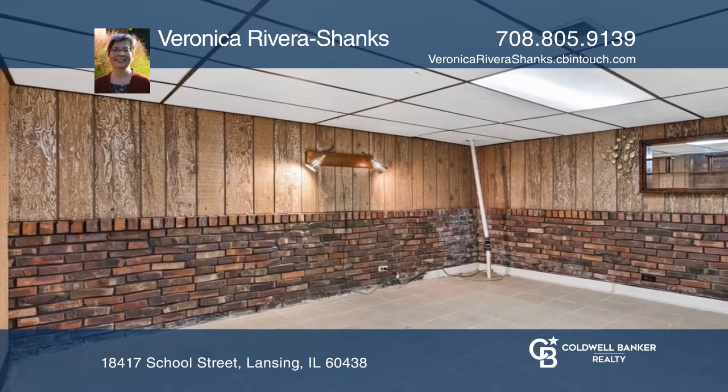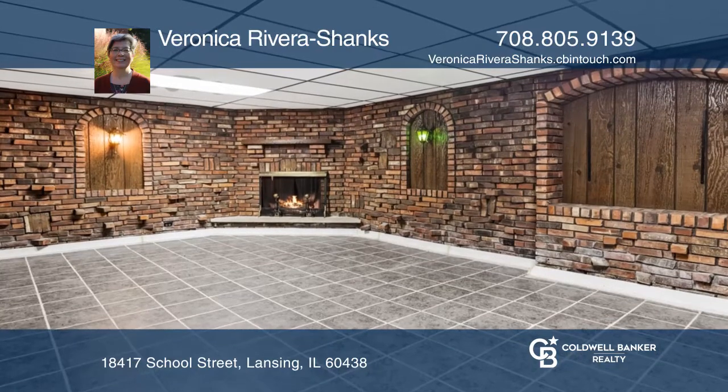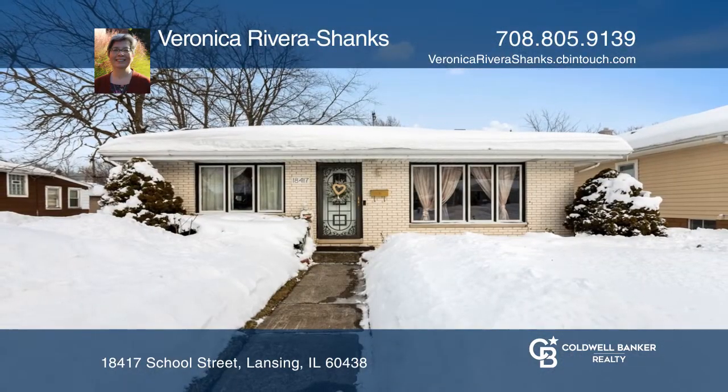The partially finished basement boasts an oversized bedroom and office area. Contact Veronica Rivera Shanks for more details.